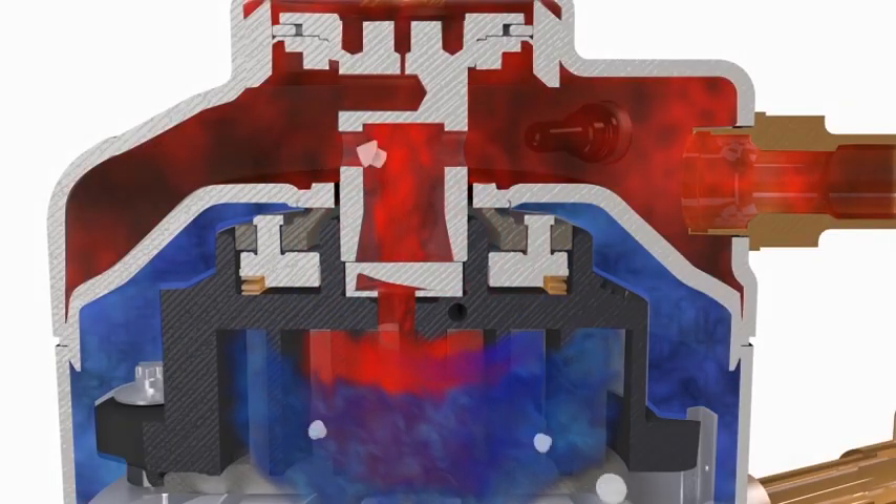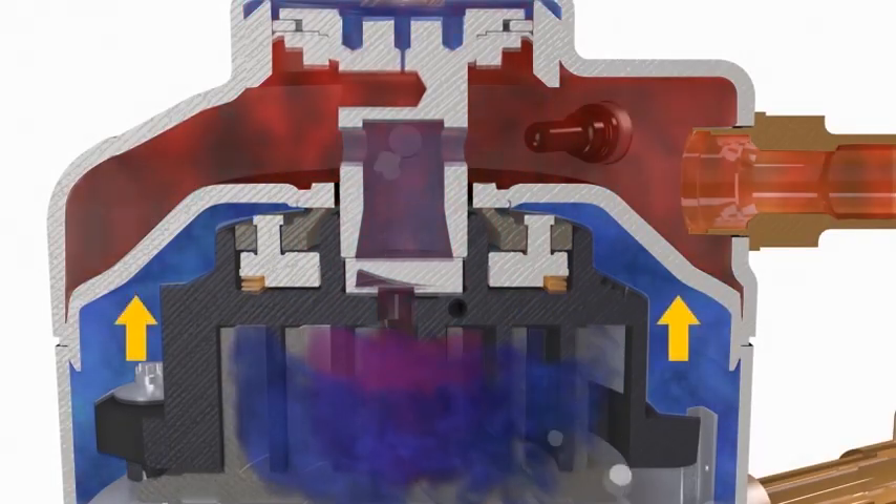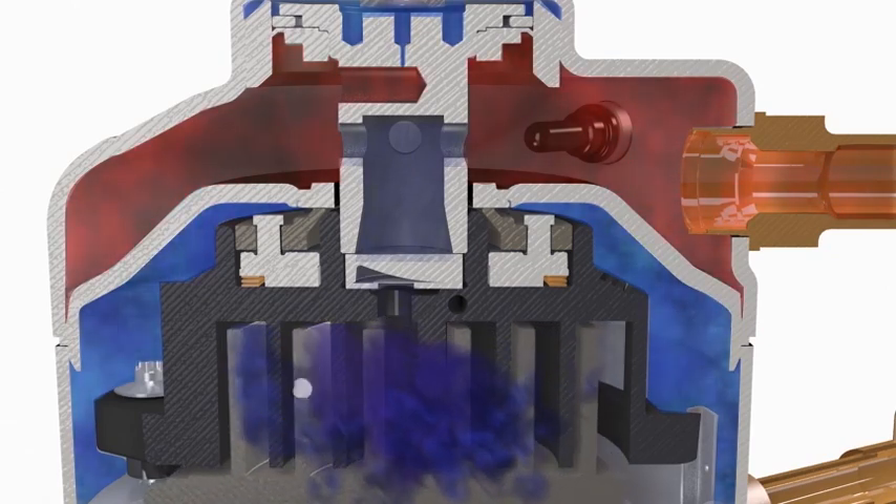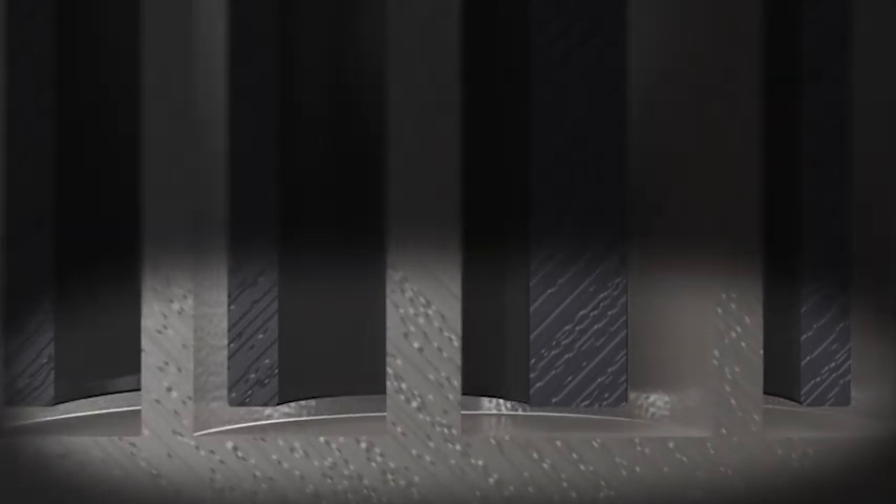The Copeland Scroll Digital Compressor alternates between compression and idling cycles by introducing a controlled internal pressure balance. This causes the stationary scroll to move axially. When moved away from the orbiting scroll, it effectively stops the compression cycle.